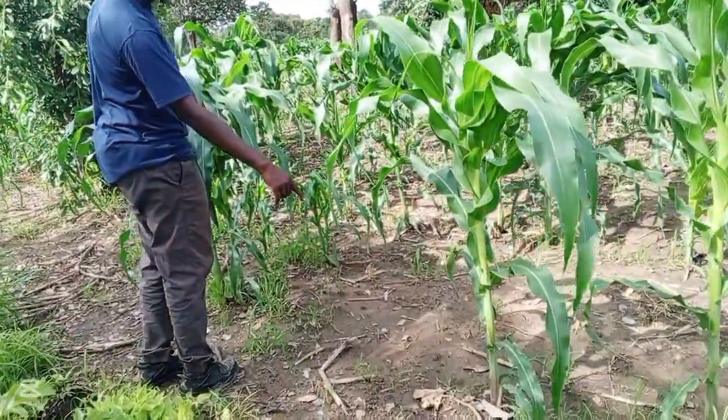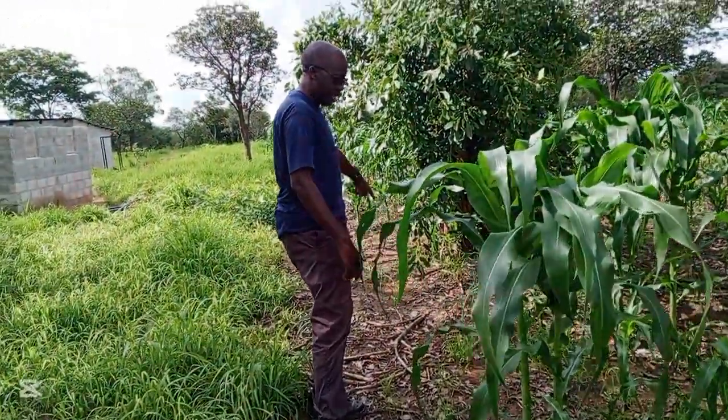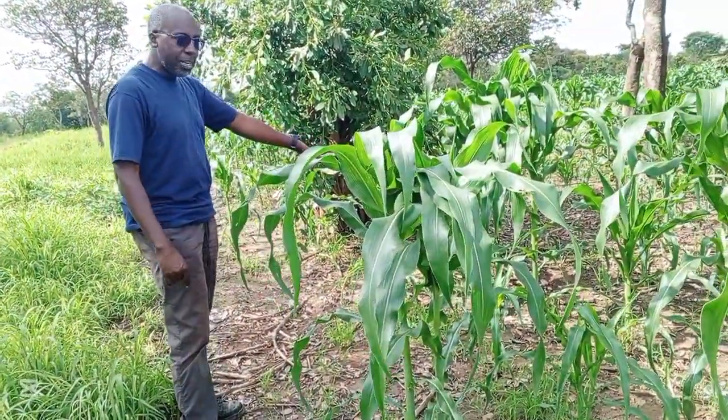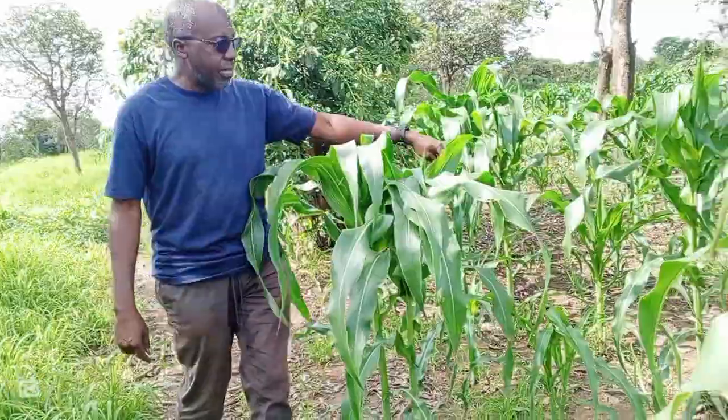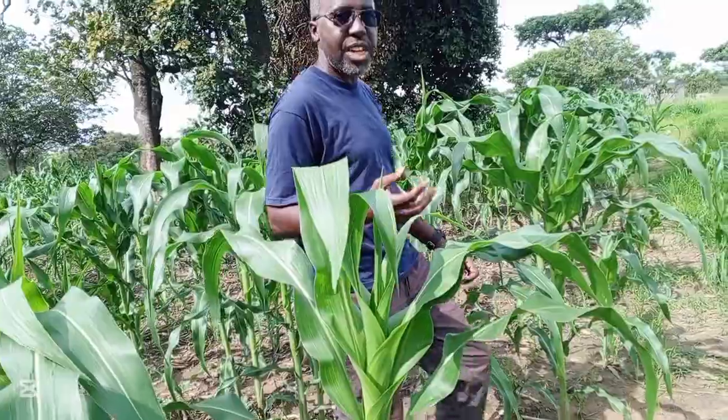Some seeds didn't germinate because of the drought, so that's why we have these pockets. We repeated some of the planting, so some of the maize is a bit small and some of it is big. But we are not complaining — we are happy so far with the rains that we have.